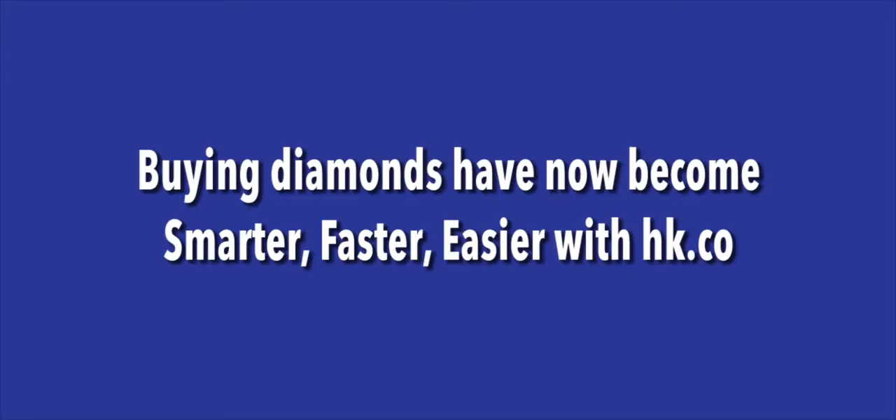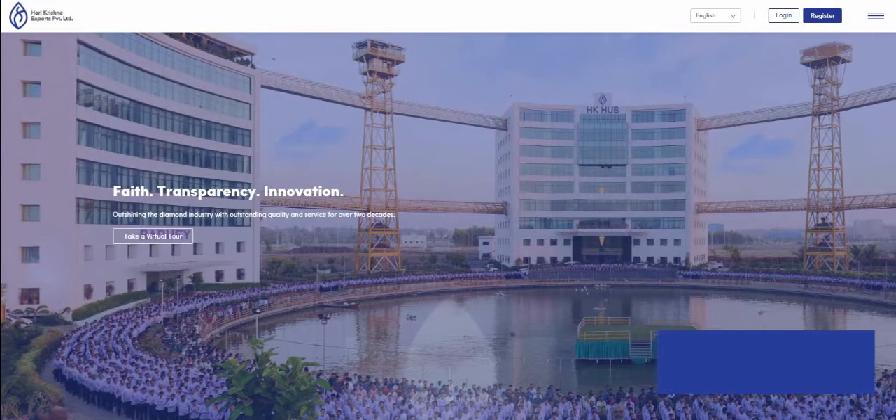Buying diamonds have now become smarter, faster, easier with HK.co. Let's see how to register with the leading edge HK.co website.